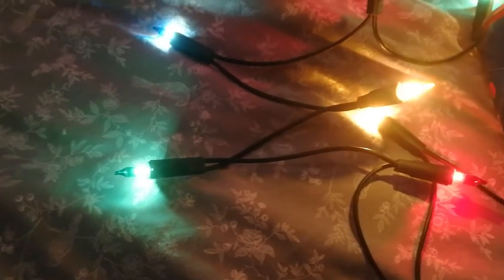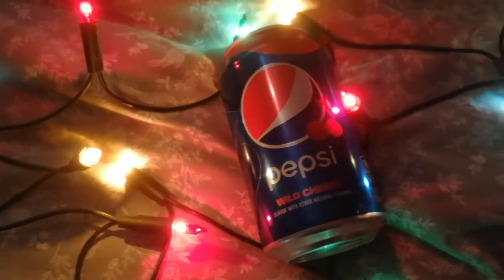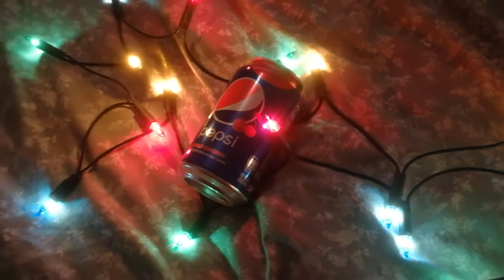Hello YouTubers and welcome to another video where I try different Pepsi flavors. This time we have Wild Cherry. I know the Cherry flavor has been out for a while with Pepsi Max — I never tried it, and I recently got my hands on some different flavors, this being one of them, and we're going to try it.